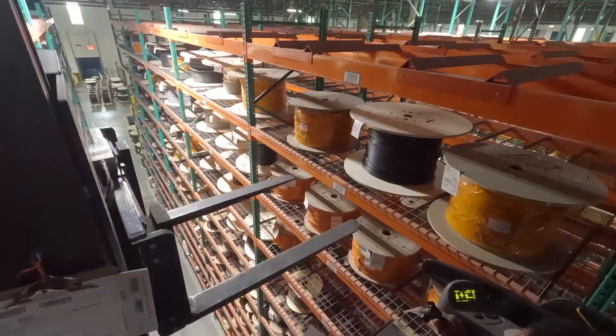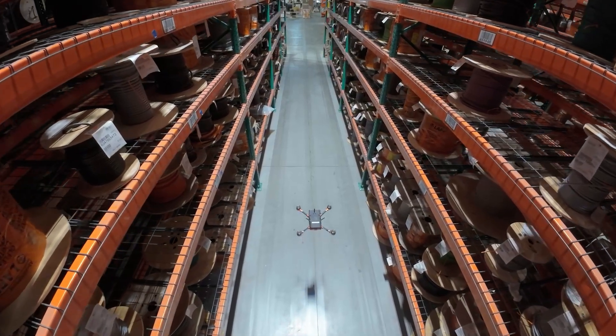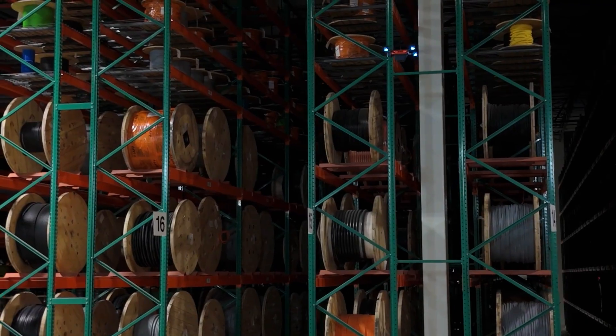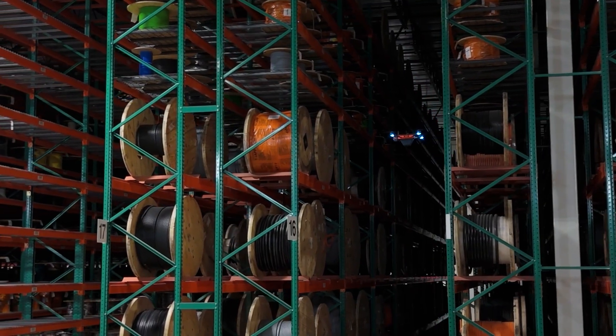And then we're able to do our cycle counts just straight from that count. If a picker goes to a location and the item's not there, sometimes that can cause an inventory adjustment out. But being able to reference a camera view from the previous day, or even to set up a customized flight to go and scan that aisle, we're able to find that by using the drone to really narrow down where the last trail of that item was.